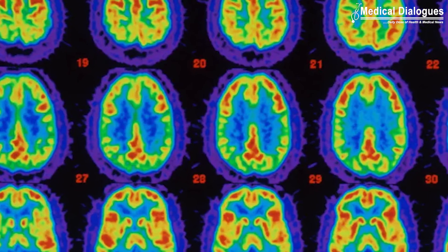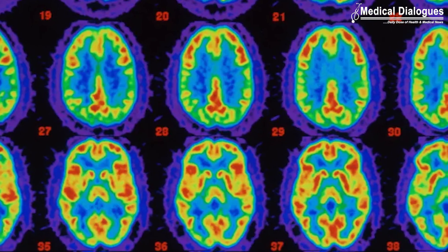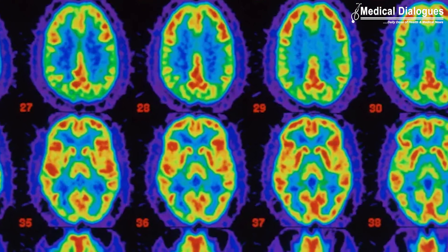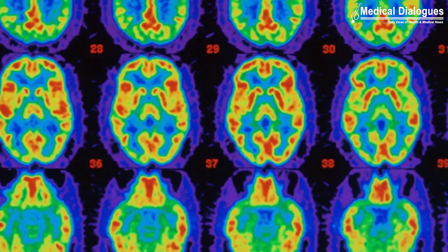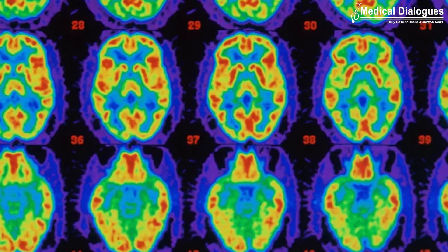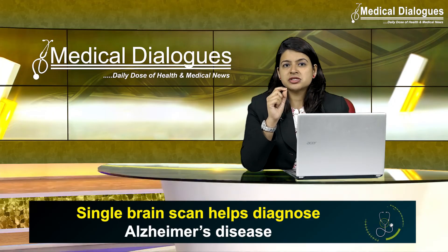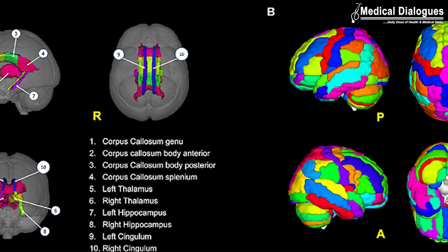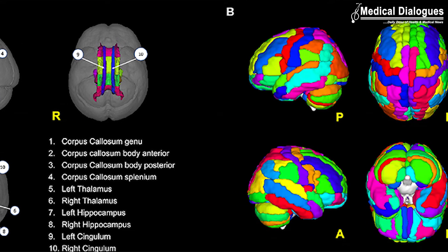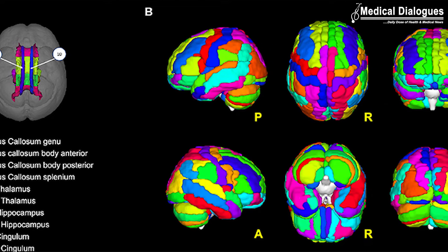Using data from the Alzheimer's Disease Neuroimaging Initiative, the team tested their approach on brain scans from over 400 patients with early and later stage Alzheimer's, healthy controls, and patients with other neurological conditions including frontotemporal dementia and Parkinson's disease. They also tested it with data from over 80 patients undergoing diagnostic tests for Alzheimer's. They found that in 98% of cases, the MRI-based machine learning system alone could accurately predict whether the patient had Alzheimer's disease or not.